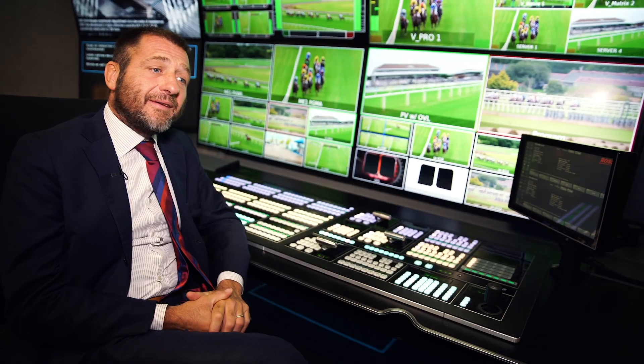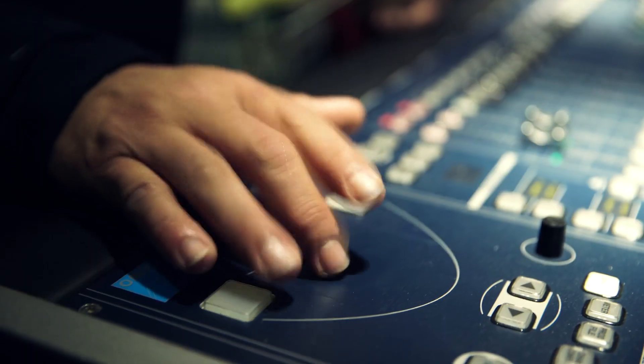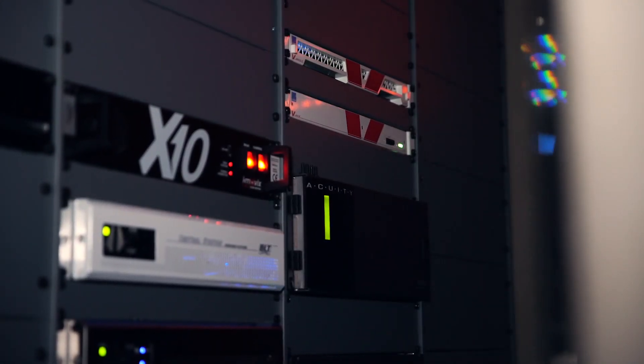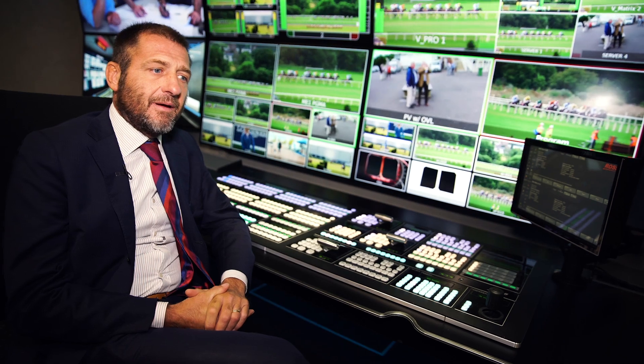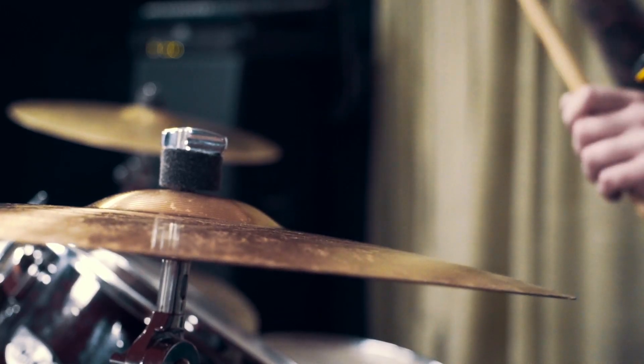This truck is a double expandable, at around over 70 square meters. This allows having two separate productions, two separate audio productions, and a separate equipment room to give a full working environment that is very comfortable and very silent.